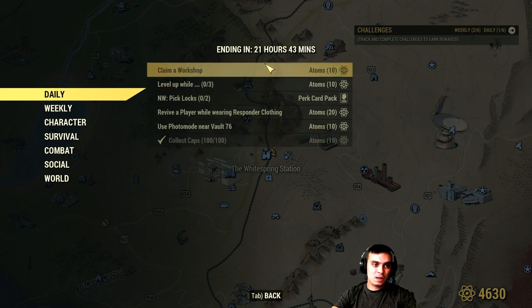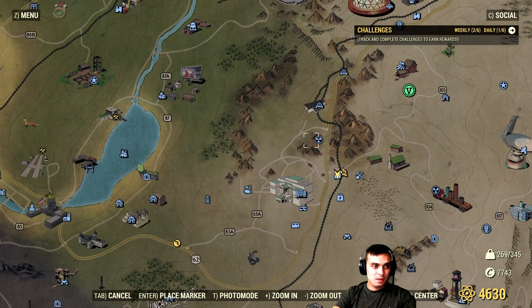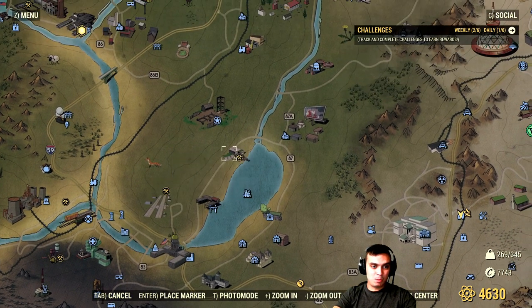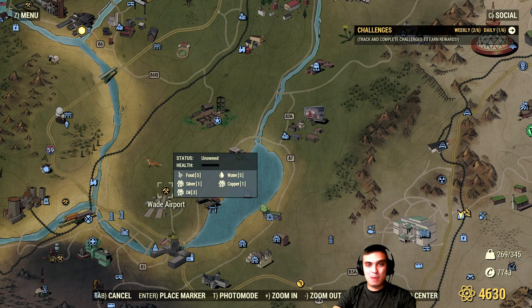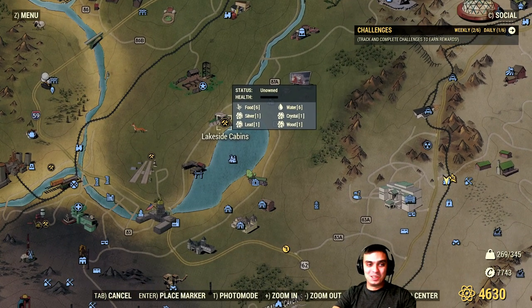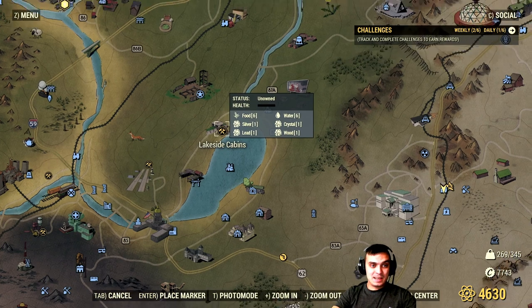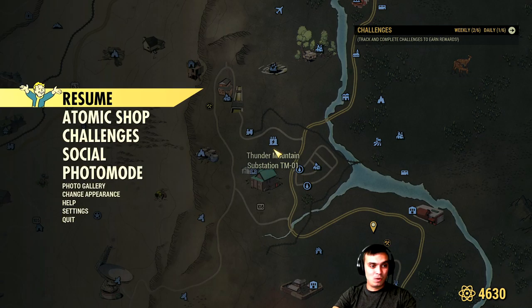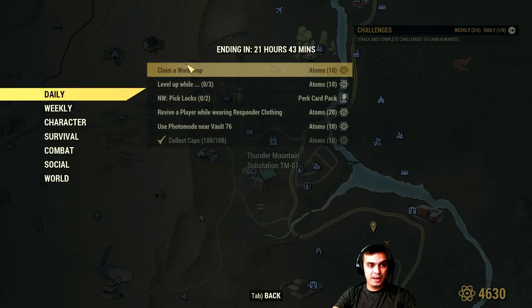The next challenge is Claim a Workshop for 10 Atoms. The workshops are these icons on the map — like Wade Airport, where we did the Happy Birthday song for Fallout 76. There are a lot of different workshops. If you claim one, you will get your additional 10 Atoms.